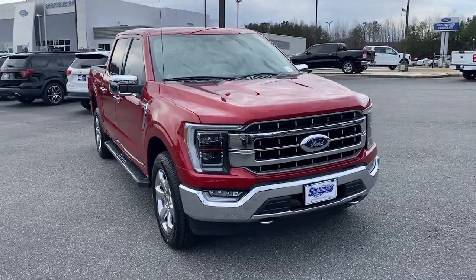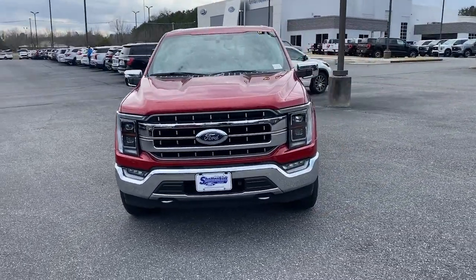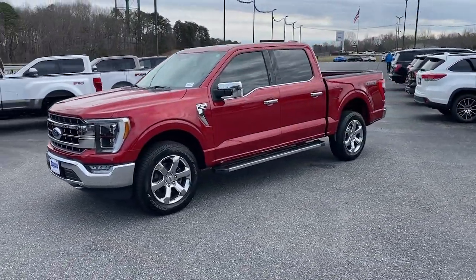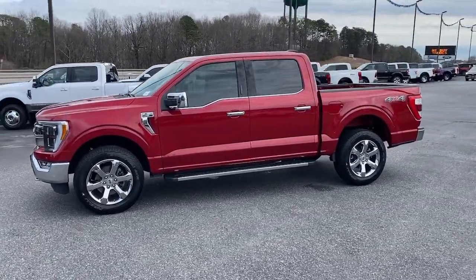Picture yourself in the 2021 Ford F-150. With less than 5,000 miles on the odometer, this vehicle provides excellent value.